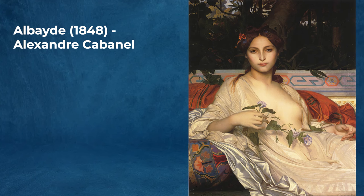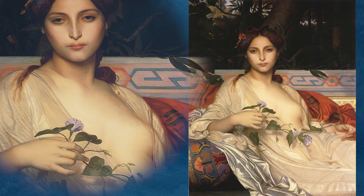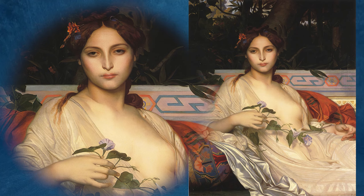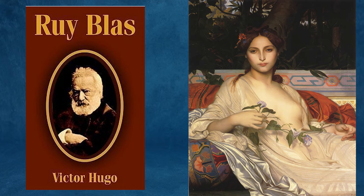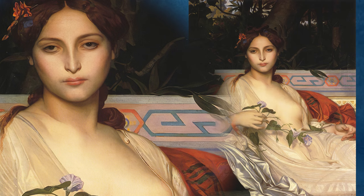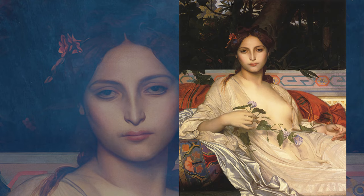Albaide, 1848, by Alexandre Cabanel, is a notable painting by this prominent French painter known for his works in the academic style. The painting depicts Albaide, a character from Victor Hugo's play Ruy Blas, 1838. In the play, Albaide is a seductive and manipulative woman, a theme that Cabanel explores in his portrayal. The choice of a literary subject reflects the 19th-century French artist's interest in Romantic literature and drama. Albaide by Alexandre Cabanel is a fascinating work that reflects the artistic trends and cultural interests of mid-19th-century France.